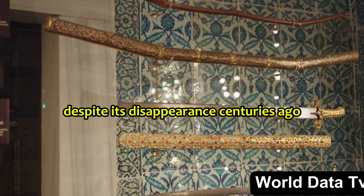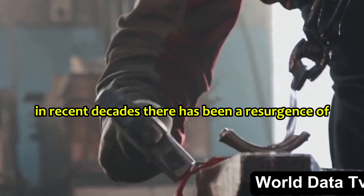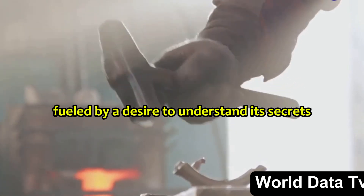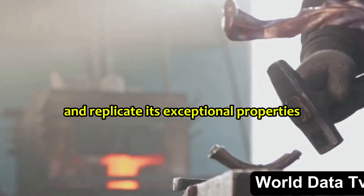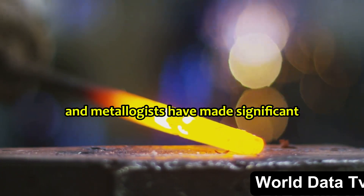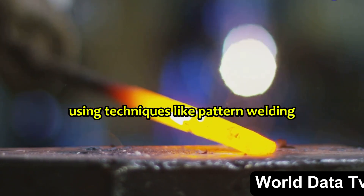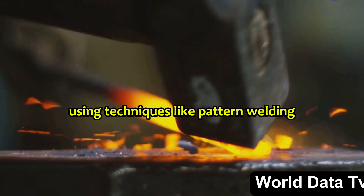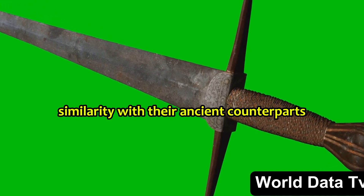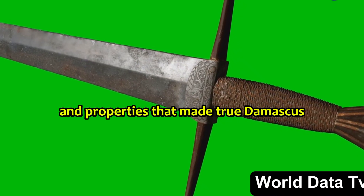Despite its disappearance centuries ago, the allure of Damascus steel never truly faded. In recent decades, there has been a resurgence of interest in this legendary material, fueled by a desire to understand its secrets and replicate its exceptional properties. Modern bladesmiths and metallurgists have made significant strides in recreating the distinctive patterns of Damascus steel using techniques like pattern welding. While these modern blades may share a visual similarity with their ancient counterparts, they often lack the same internal structure and properties that made true Damascus steel so extraordinary.